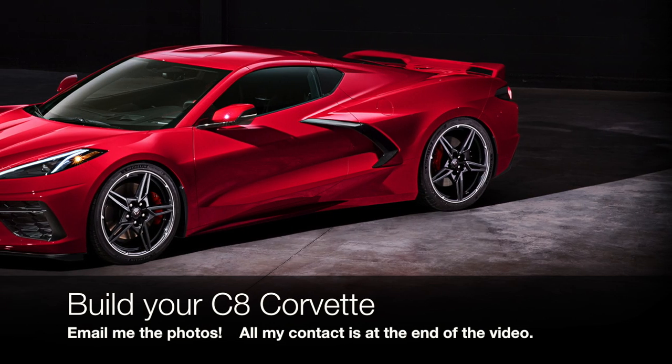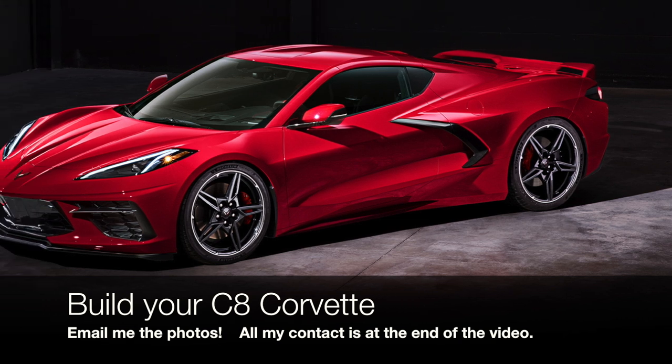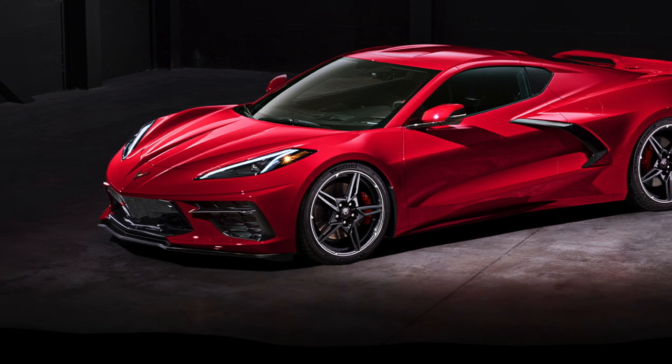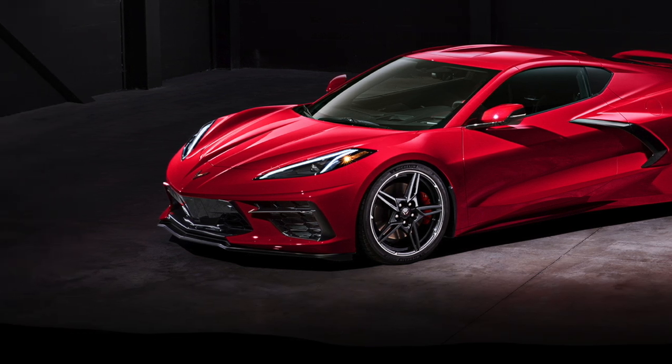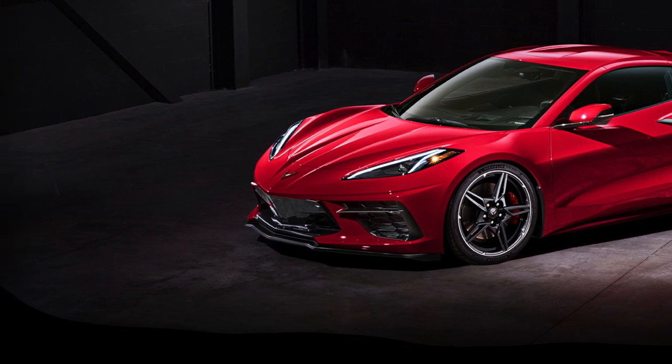I'm going to turn the camera off and get some photos of this bad boy so I can make an awesome video. One big thing I want all of you to do: at the end of this video you'll see all the colors of the C8 Mid-Engine Corvette and the colors of the calipers as well. Go online, go to Chevrolet, build your C8 Mid-Engine Corvette, and email me your photos so I can place them in my next video.